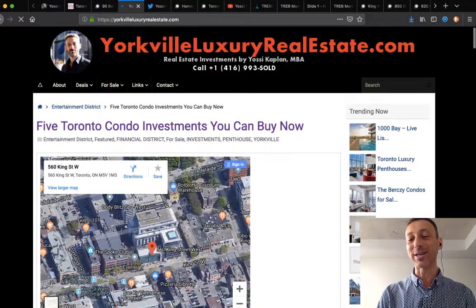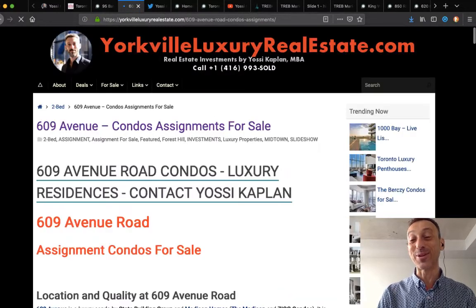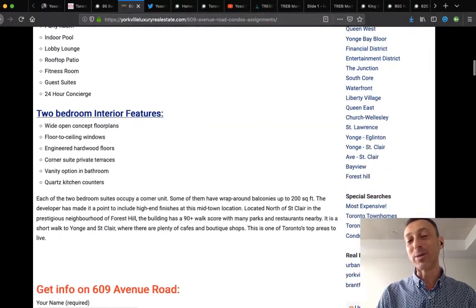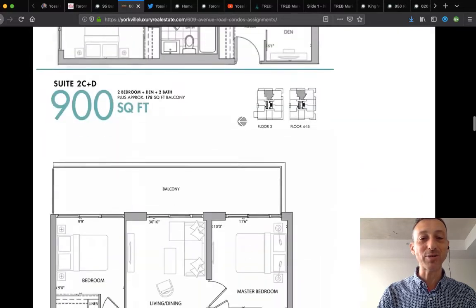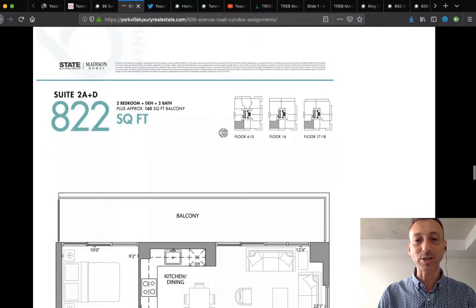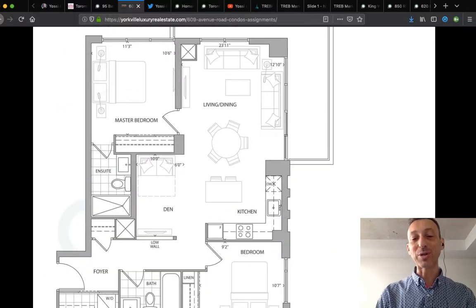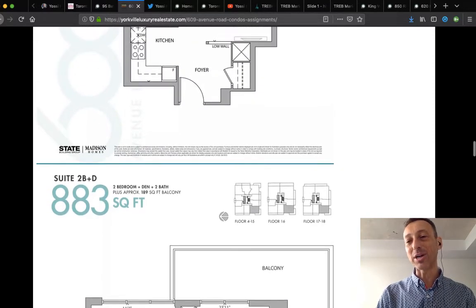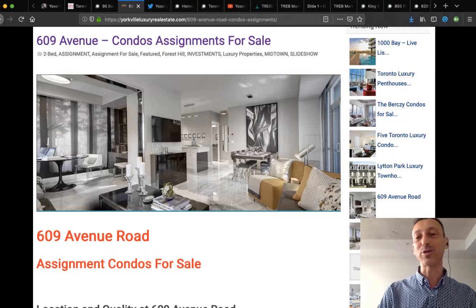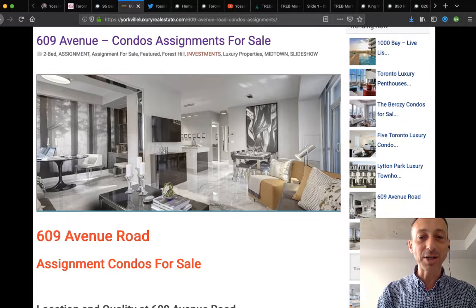There's an assignment at 609 Avenue. I have one now — just under 900 square feet, a corner unit. It's a two-bedroom corner unit with parking and locker, running just under $950,000. You're in Yorkville, which commands the highest prices downtown. Let's move on.